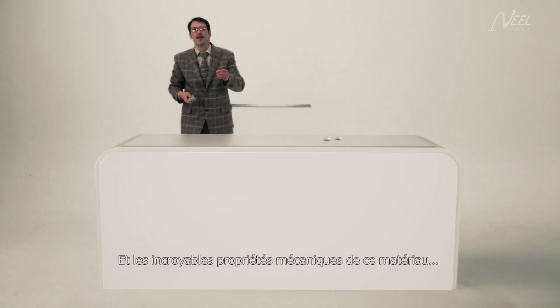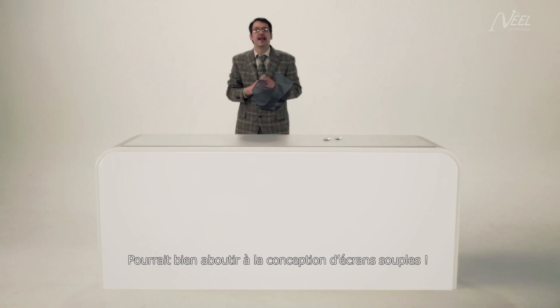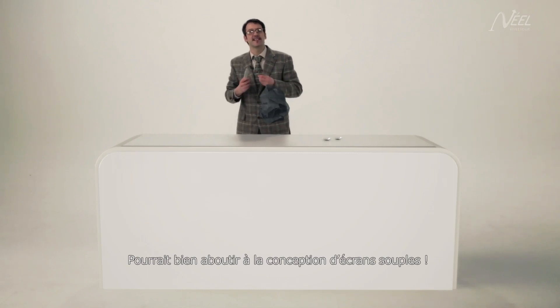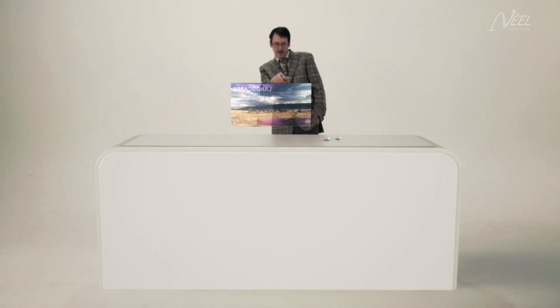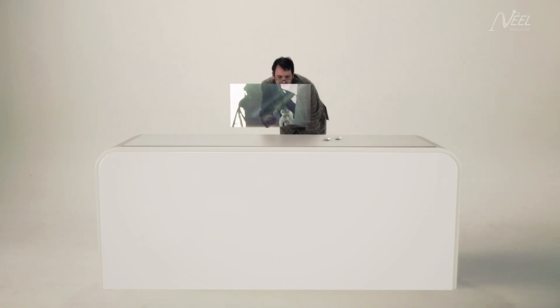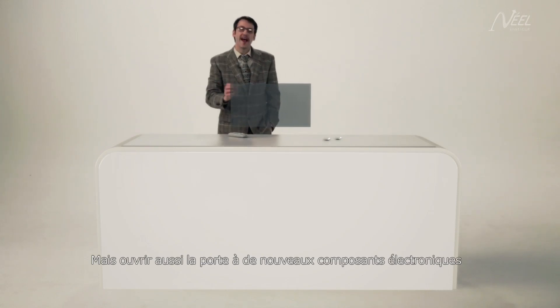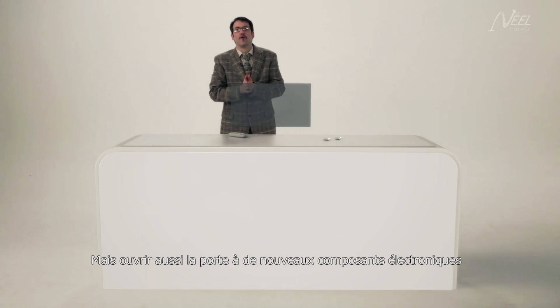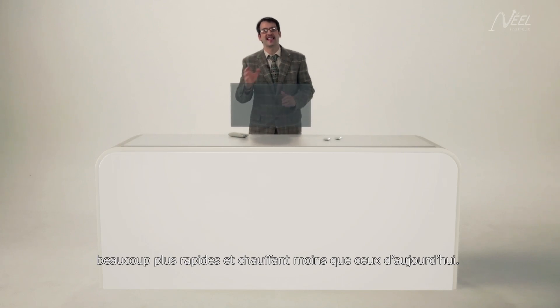The incredible mechanical properties of this material may lead to the design of flexible television screens in the future. That's one small step for man, one giant leap for mankind. As well as opening up the possibilities for the production of new electronic components — much faster and less prone to heating than anything produced today.